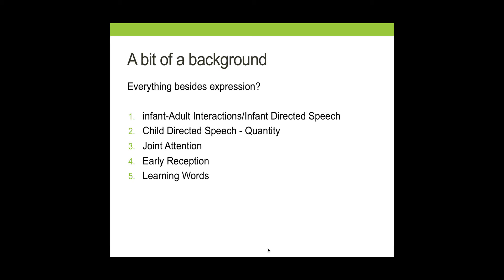In this part of class, we're going to be speaking about what happens from the time a child is born to about the time they're one year old. The reason we stop at this point is because it's when children begin to say their first words. This beginning section is split into two lectures, each with multiple parts. The first lecture focuses on everything besides the expressive use of language, including interactions between children and adults, qualities and quantities of speech directed towards children, the impact of joint attention, early receptive language, and what happens in the first year of learning what words are.